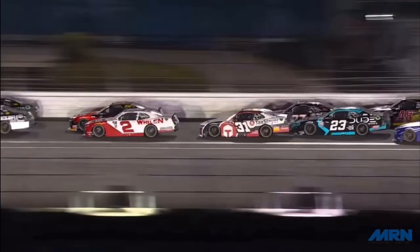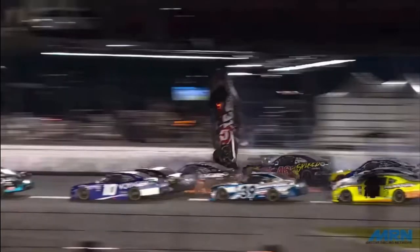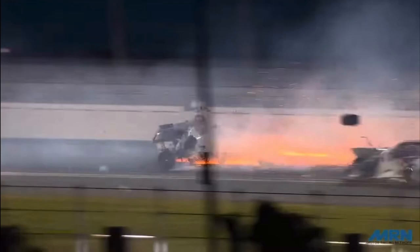Myatt Snyder just gets a bad push from Anthony Alfredo into the 27 car and into Jade Buford, and then the rest is history as the 31 flies into the catch fence. We're going to be taking a look at an alternate angle to show exactly how this wreck was able to occur.